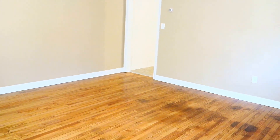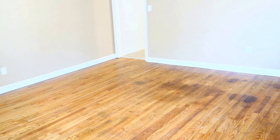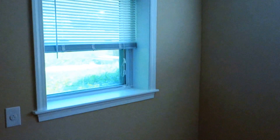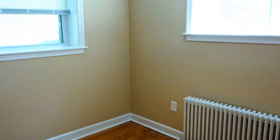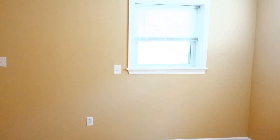We are standing here in the living room, and the apartment has this nice hardwood floor that we were able to sand and restore. In the morning, you'll get really nice sunlight coming into the living room. We have two windows here. In the morning, tons of sunlight here, and in the afternoon, it will be on the bedroom side.